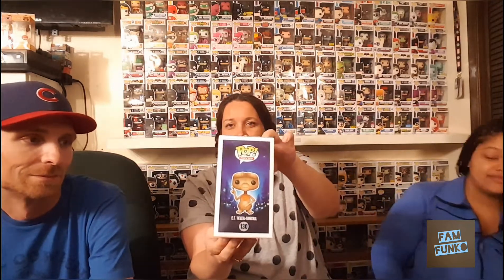I have ET the Extraterrestrial. I really love the ET movie, and Neil brought this home with his collection so he was nice enough to sell it to me, so I was super happy to add ET to my collection. Yeah, that was a hard one to let go.